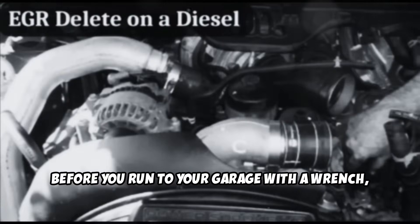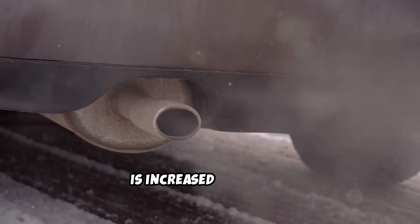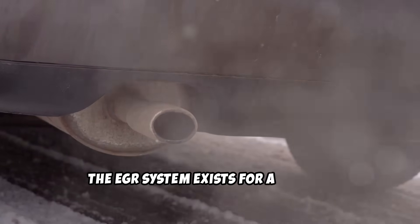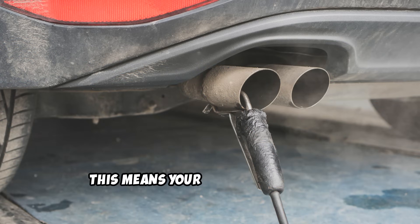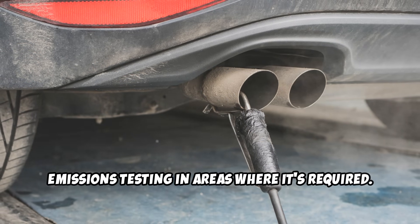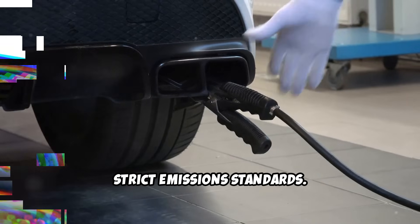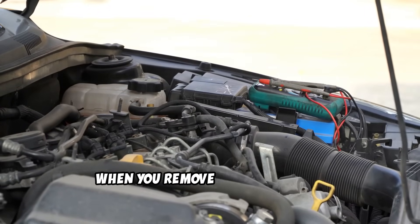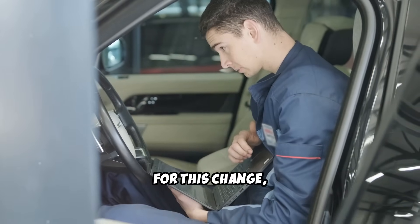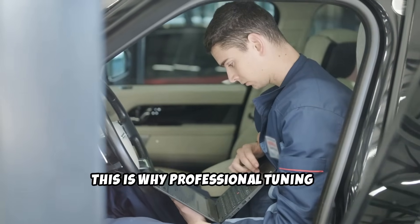Now, before you run to your garage with a wrench, we need to talk about the other side of this modification. The first and most significant drawback is increased emissions. The EGR system exists for a reason, and removing it will increase your vehicle's NOx output, meaning your car will likely fail emissions testing where it's required. Second, there's a real risk of engine damage if the modification isn't done properly. When you remove the EGR system, your engine's air-fuel ratio changes, and without proper ECU tuning, you could end up with a lean mixture that causes devastating engine knock. This is why professional tuning is absolutely critical.